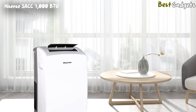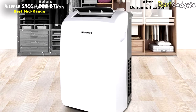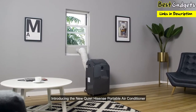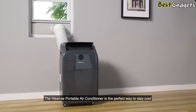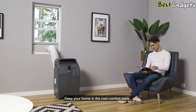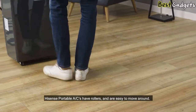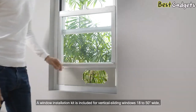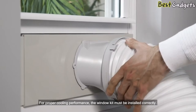Number 3: Hisense SACC 7000 BTU, the best mid-range portable air conditioner available on the market in 2022, priced at around $460. Introducing the new quiet Hisense portable air conditioner with snap assembly window kit. The Hisense portable air conditioner is the perfect way to stay cool without having to compromise the exterior appearance of your home, and eliminates the need to hang a large, heavy window unit. Hisense portable ACs have rollers and are easy to move around. A window installation kit is included for vertical sliding windows 18 to 50 inches wide, or horizontal sliding windows 18 to 50 inches high. For proper cooling performance, the window kit must be installed correctly.